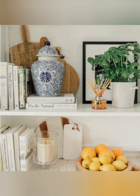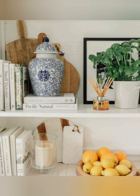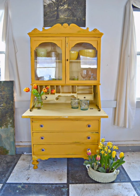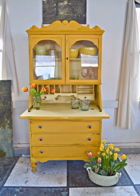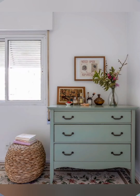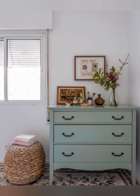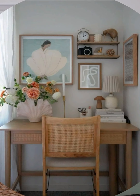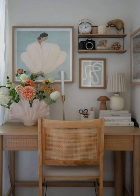Layering for texture and depth: to make spaces cozy, layer textures and fabrics. For example, a linen sofa with wool or cotton throws and a few printed pillows on top. Rugs and layered soft furnishings all contribute to a layered look. Mix various textures in neutral or pastel tones to keep it cohesive.